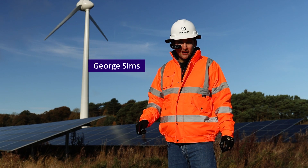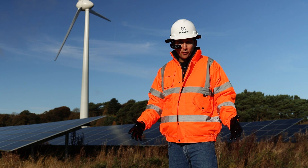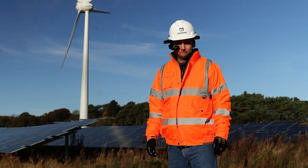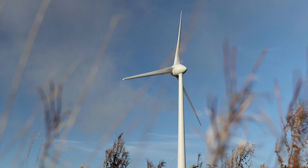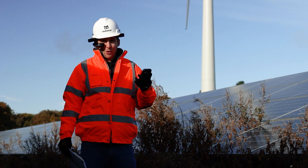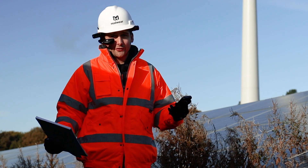Hi, I'm George from RealWear. I'm here today at a low carbon energy park to use RealWear and AI to report incidents faster than ever before. Traditionally, frontline workers would have to use pen and paper or mobile devices like tablets and phones. That's very, very difficult in environments like these.